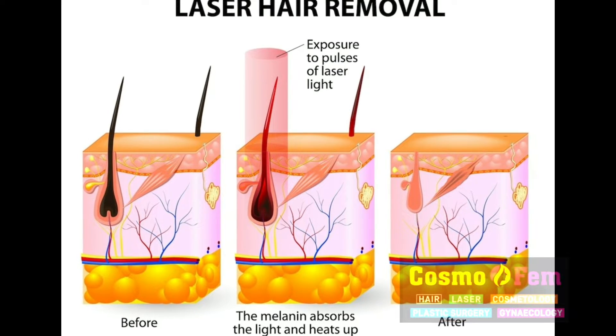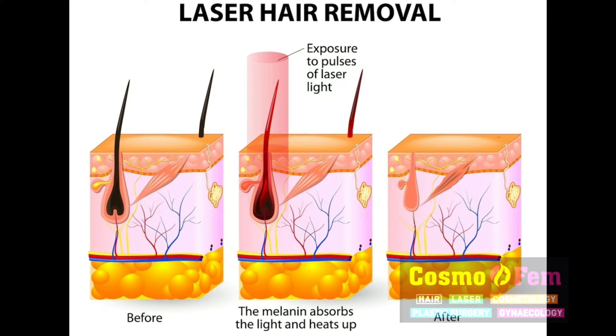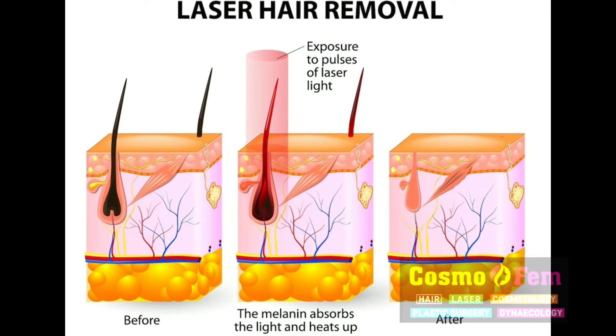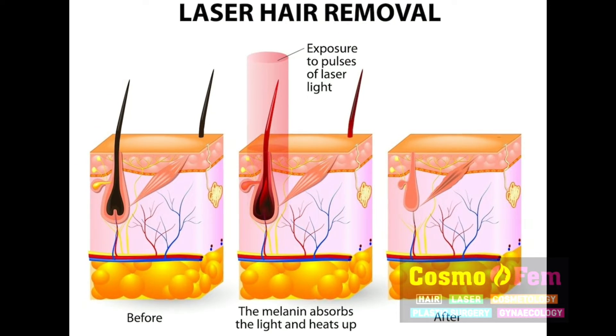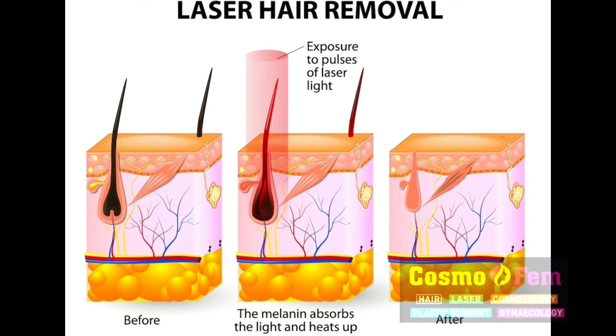How does laser act? Basically, laser acts on the melanin pigment of your hair follicles and nowhere else. That's the reason why it works only on black hair and not on grey and white ones. There are pulses of laser light which destroy the hair follicle and burn it. This hair never comes back.